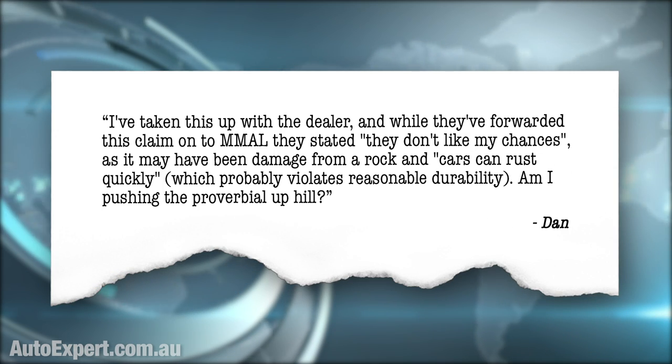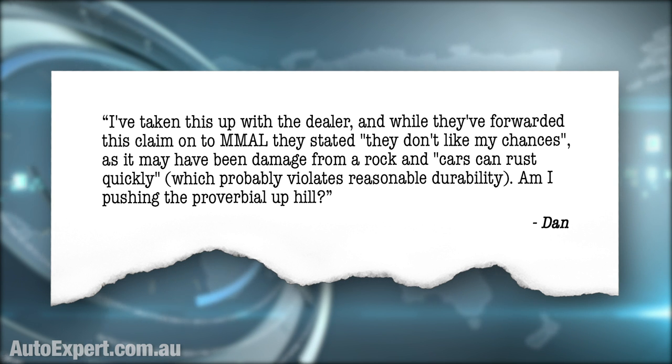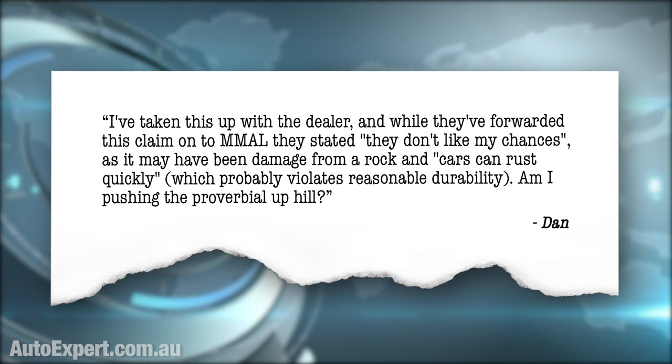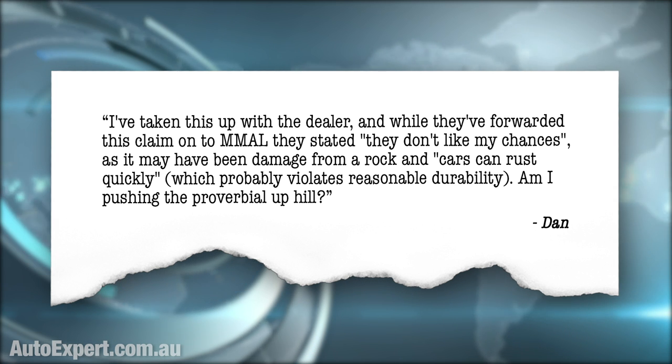'I have taken this up with the dealer, and while they forwarded the claim on to Mitsubishi Motors Australia Limited, they stated they don't like my chances, as it may have been damaged from a rock, and cars can rust quickly, which probably violates reasonable durability. Am I pushing the proverbial uphill?' So, if you don't want the upcoming beer garden applied engineering dissertation on exactly how, when, where, and why galvanising kicks rust in the nuts — here's the short version.